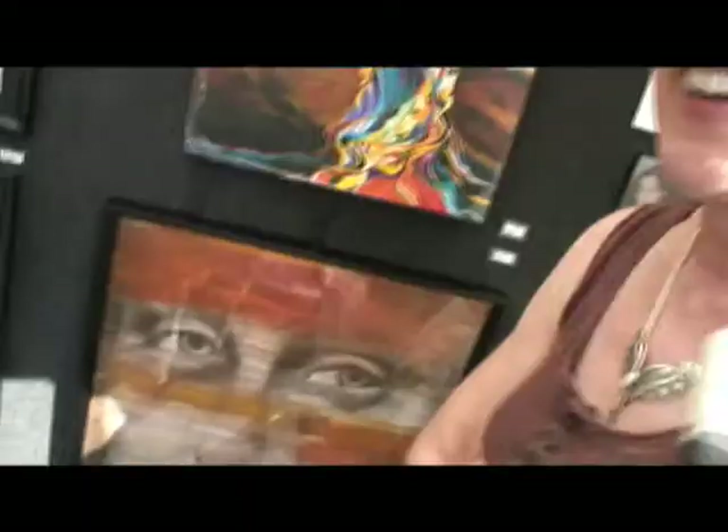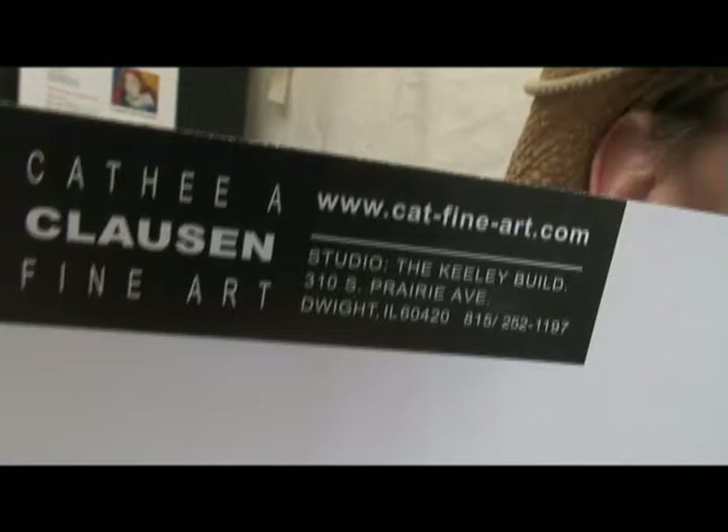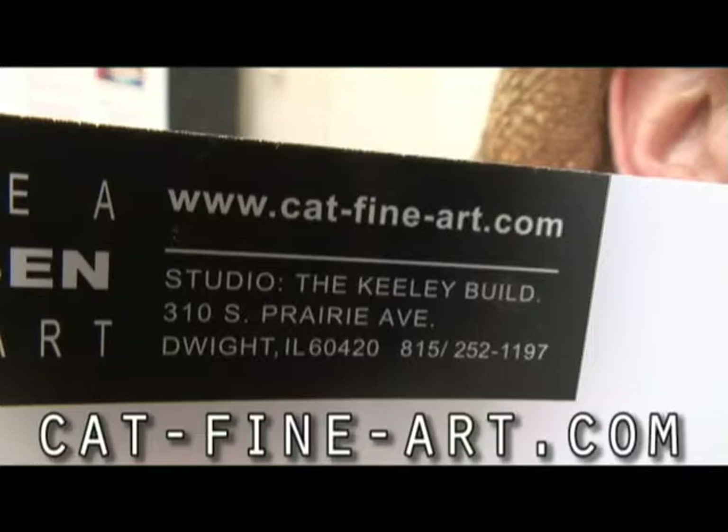Kathy, thanks very much for giving us the tour. How about a website? It's www.catfineart.com — C-A-T dash F-I-N-E dash A-R-T. Keep up the great work.